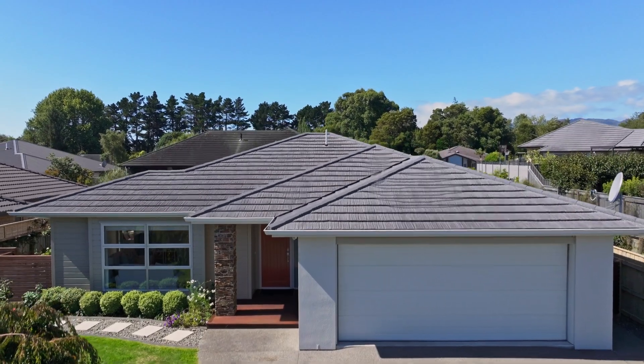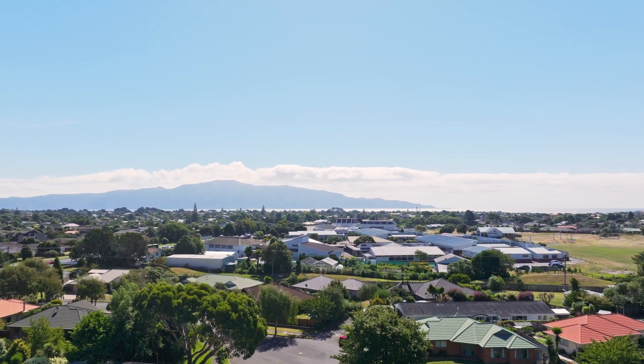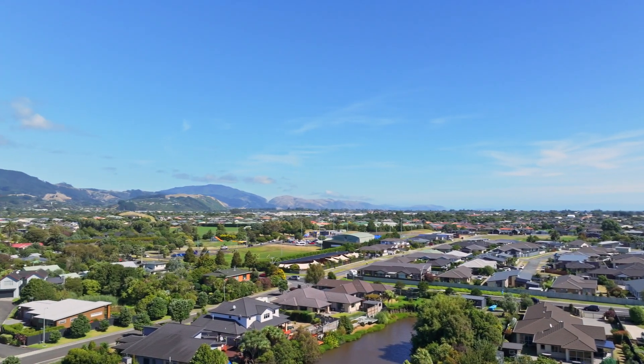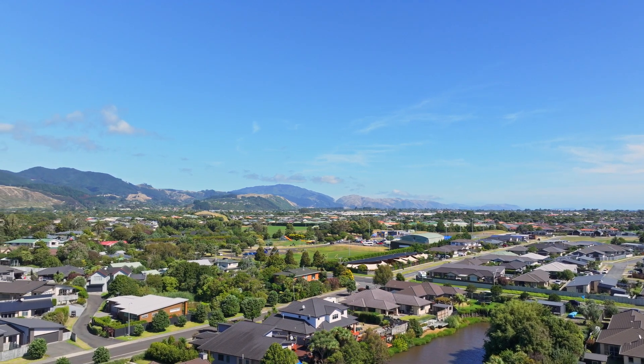Location-wise, it's in that real sweet spot of being conveniently close to schools, coastlands, the rail station and expressway. Parks are a short walk away, while the seashore is only a few minutes' drive.